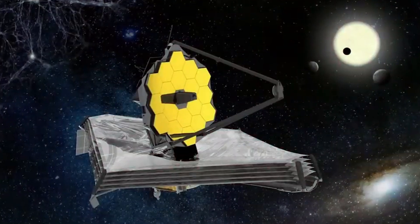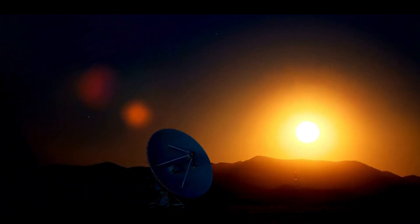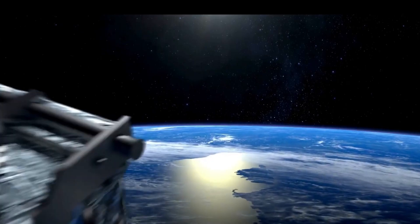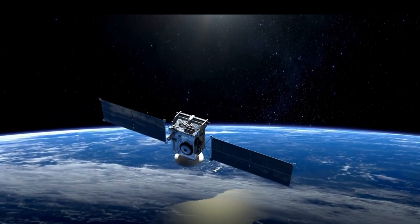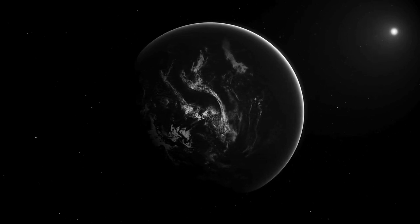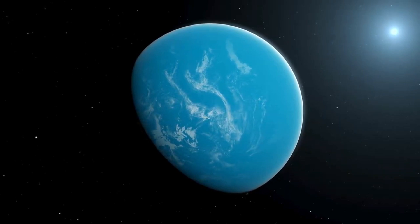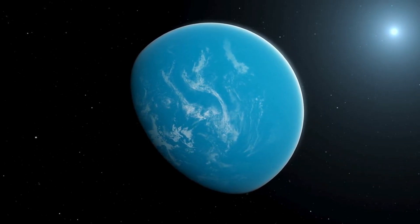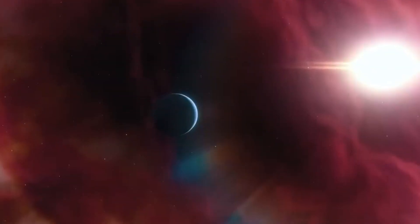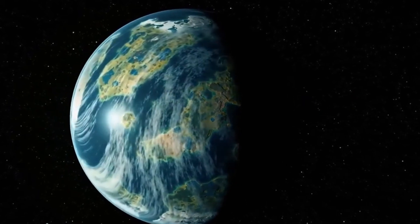Starshot, a project aimed at reaching Alpha Centauri, the nearest star system to Earth, is considering using lasers to propel a spacecraft toward its destination. However, the main challenge lies in the Earth's atmosphere, which affects incoming light and laser light, making it difficult to exert the necessary force to move a spacecraft forward. Bandit Tunga, the paper's first author, suggests that adaptive optics could be used in reverse to overcome this challenge. Small lasers on satellites would assess atmospheric effects in real time, allowing much more powerful lasers on the ground to maintain a tight focus on the space probe.